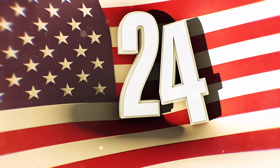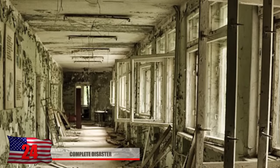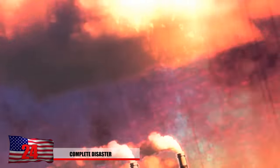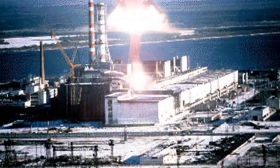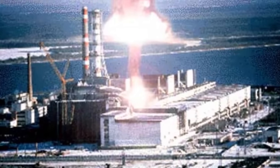Number 24: Complete Disaster. Arguably the worst nuclear disaster of all time took place near the Soviet town of Pripyat, and the land here will never be the same. This was classified as a class 7 nuclear disaster, and no one saw this coming until it was too late. This image shows the explosion that happened at the Chernobyl power plant on April 26, 1986, on a day that would forever change history.